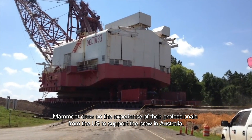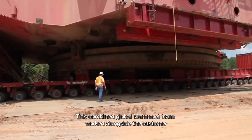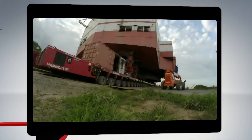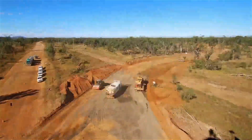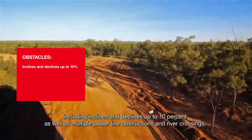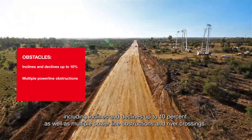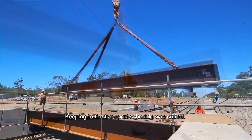Mammut drew on the experience of their professionals from the US to support the crew in Australia. This combined global Mammut team worked alongside the customer and developed a plan to move the massive dragline to its new location. The transport had a very strict schedule with numerous obstacles, including inclines and declines up to 10%, as well as multiple powerline obstructions and river crossings. Keeping to the transport schedule was critical.